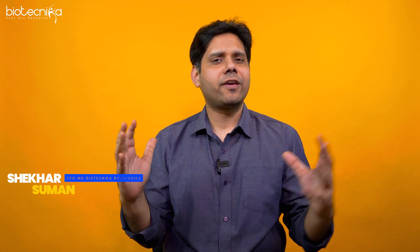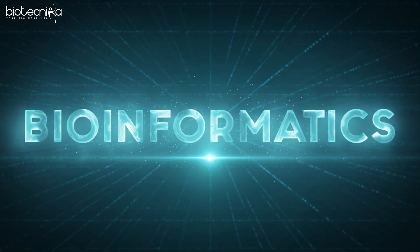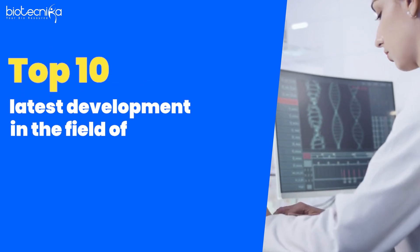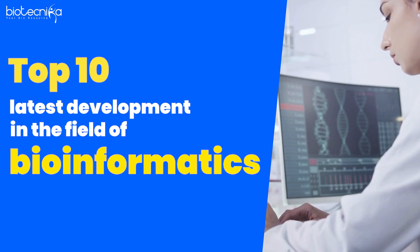The world of science is evolving constantly, and one part of science which is rapidly growing is bioinformatics. I asked my team to compile a list of the top 10 latest developments in the field of bioinformatics, which will help you keep up with the field and understand what new things are happening.